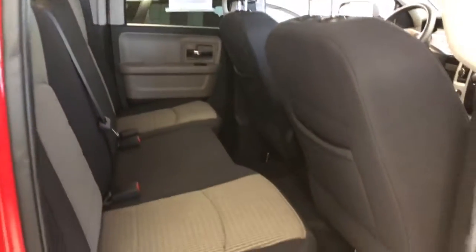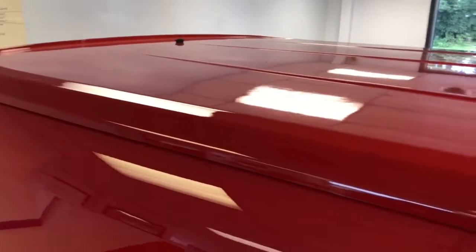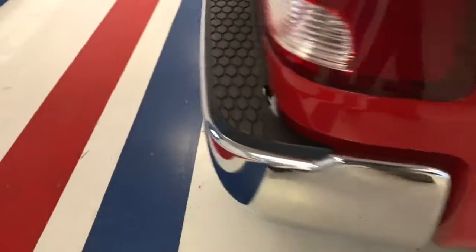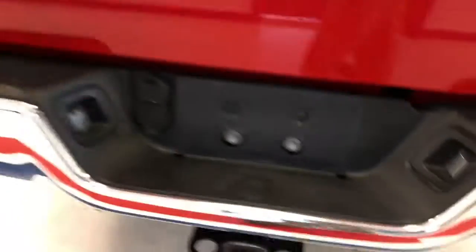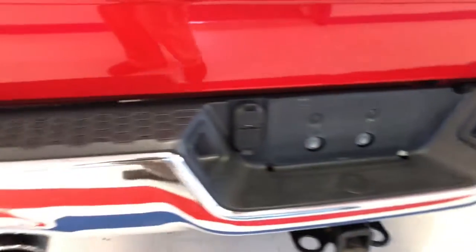See the extended cab — still ample leg, hip, and shoulder room back there. Matching tires all the way around; no scuffs or scrapes on the wheels. About a thousand-dollar hard fiberglass tonneau cover to match. Rear chrome bumper, chrome badges — chrome all the way around. Class III tow hitch with integrated factory seven-way round and four-way flat. Dual exhaust integrated into the bumper with chrome tips.